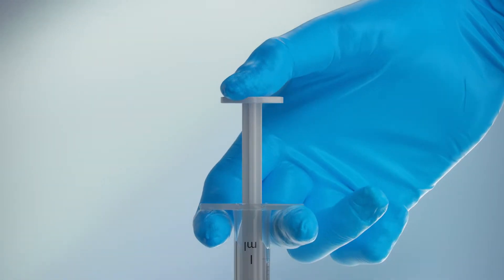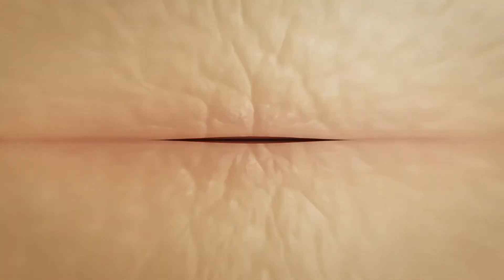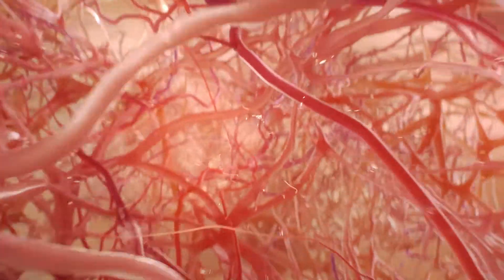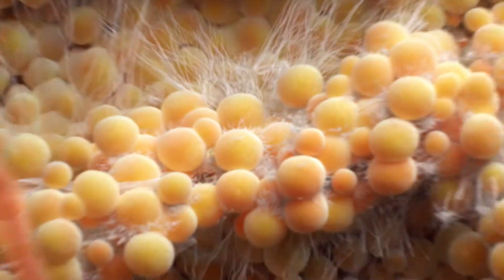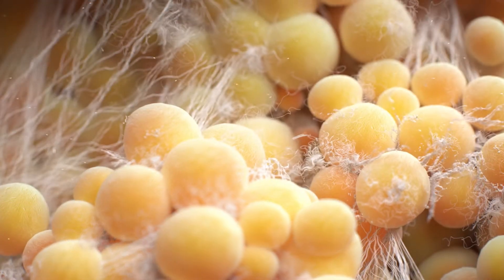GenoSkin's models are injectable, and when wounded, the skin will heal. The models replicate human diversity and the complex mechanisms explored in clinical settings, providing researchers with a prediction tool to de-risk clinical steps and accelerate drug development.